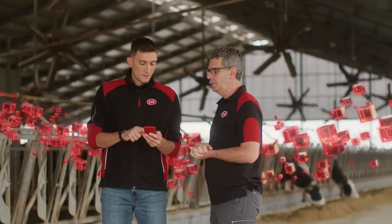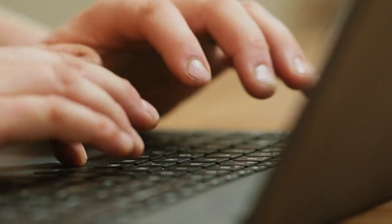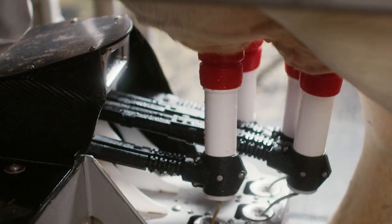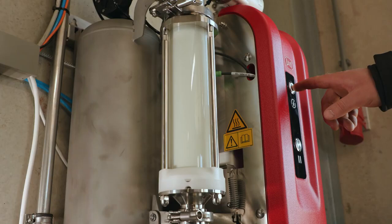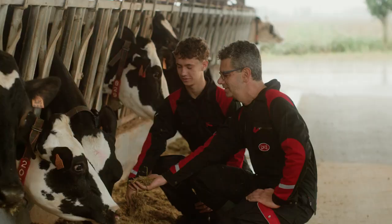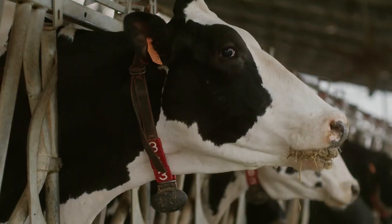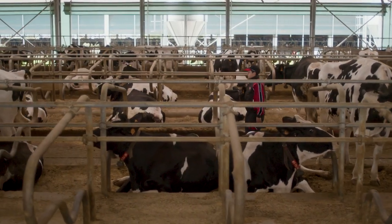Profit from our global Lely Center network with its unprecedented service and farm management support, taking this to the next level with remote diagnostics. The Astronaut A5 NEXT is the next step in turning your robot into your partner, so you will be ready for the technology of today, tomorrow and beyond. To continue to do what you've always done best, being a dairy farmer.